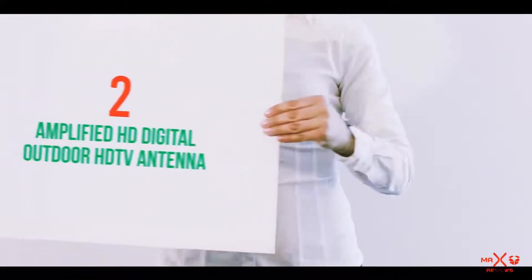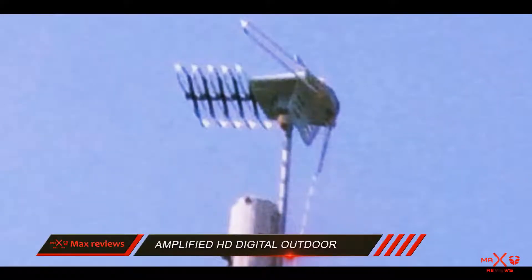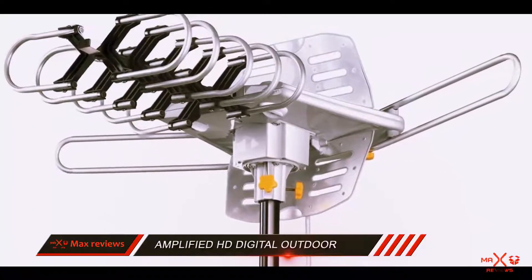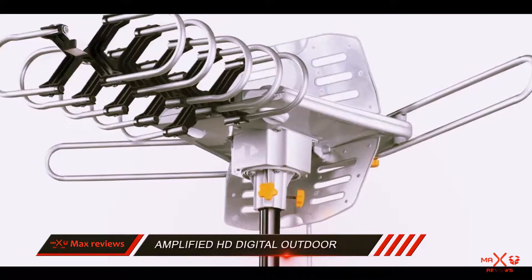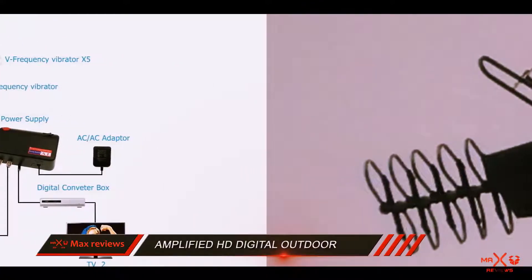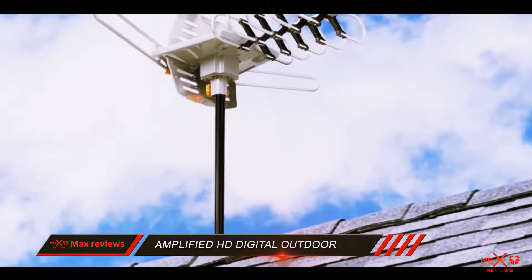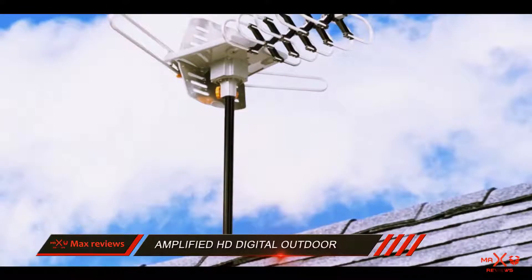Coming in at number 2: the Amplified HD Digital Outdoor HDTV Antenna with a 150-mile long range. This antenna has an amazing 150-mile range and comes with a motorized controller that provides 360-degree rotation, along with an infrared remote control. It is designed to boost signal with parabolic focusing reception and a built-in high-gain booster.